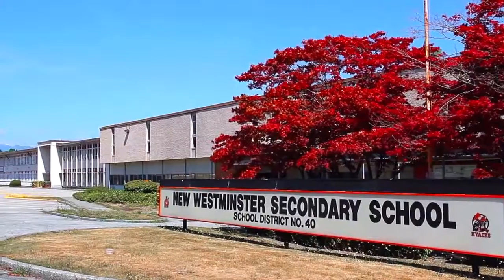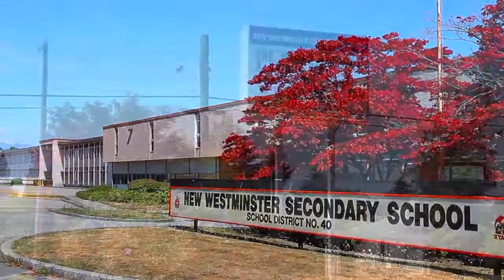Your home falls within the catchment for New Westminster Secondary and Richard McBride Elementary.